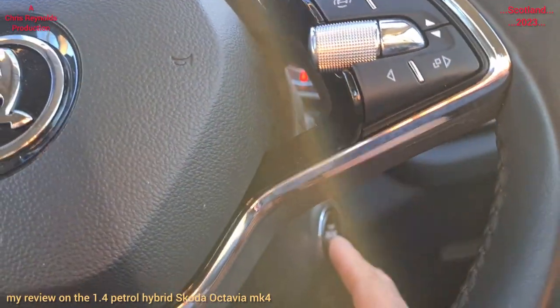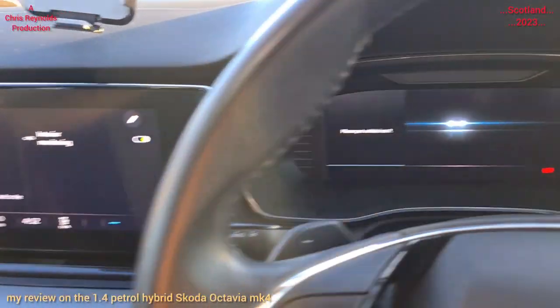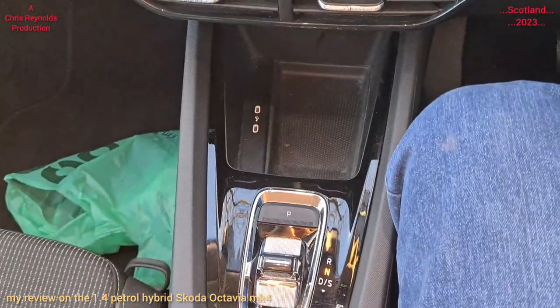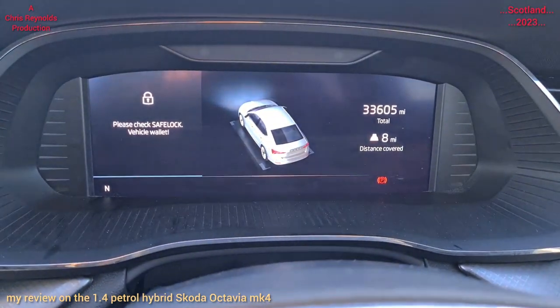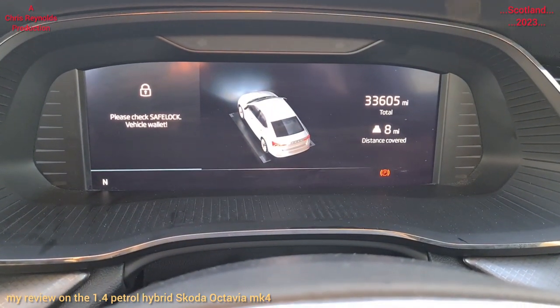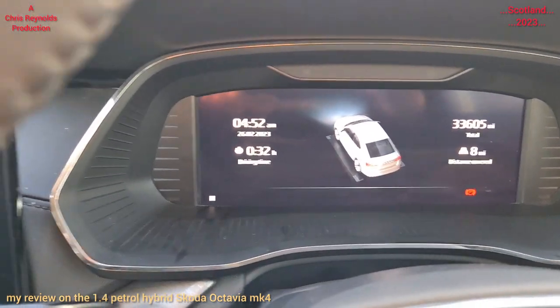I'm going to turn it off. Keys are in my pocket. Just like that — it powers down. It's done 33,605 miles. I don't know what all the other stuff is about — you'd need to study the handbook.